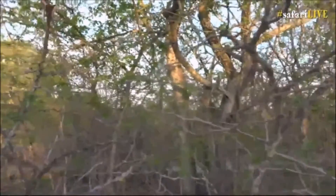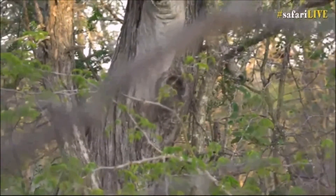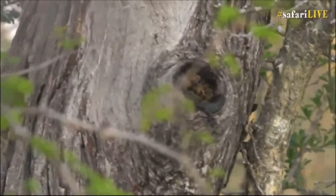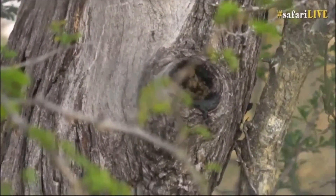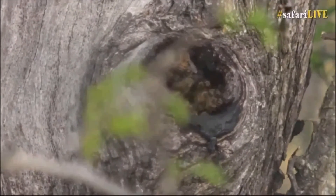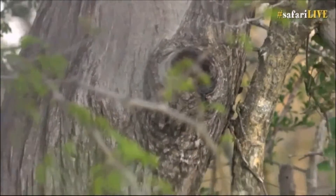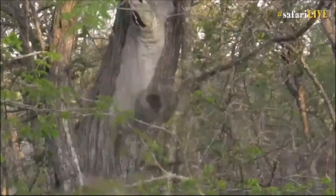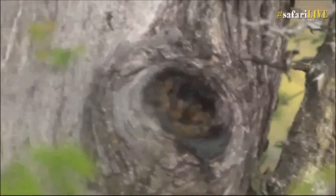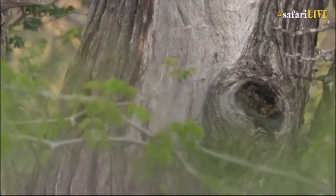A honey badger would have absolutely no problem sticking its face into that hive. For the first time in my entire guiding career, I followed a honey guide, took the patience to listen to it, walked from tree to tree, realized we were going around in circles. The call became more incessant when we got to this tree. We came around with binoculars and caught the little flash of a bee streaking into the tree — and there in the cavity is the bees nest.